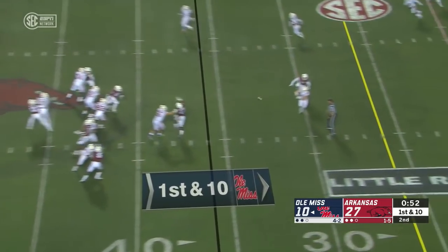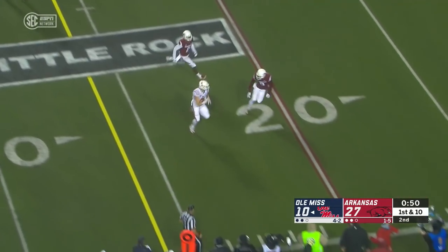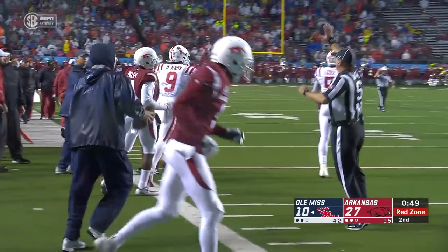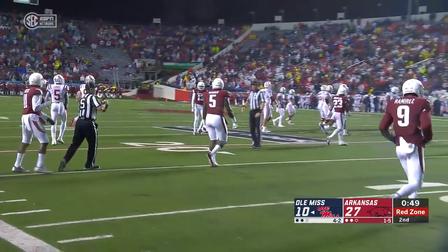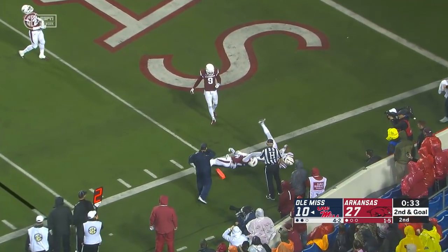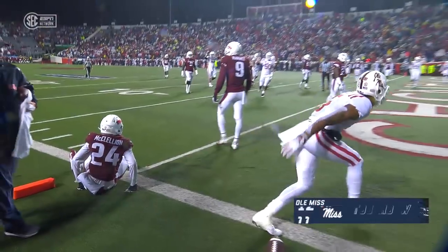Lots of pressure coming. Tiamu over the middle — here's Knox, and he'll get out of bounds inside the twenty. It's a gain of seventeen. Tiamu, bullet right side, complete — touchdown to DeMarcus Lodge.